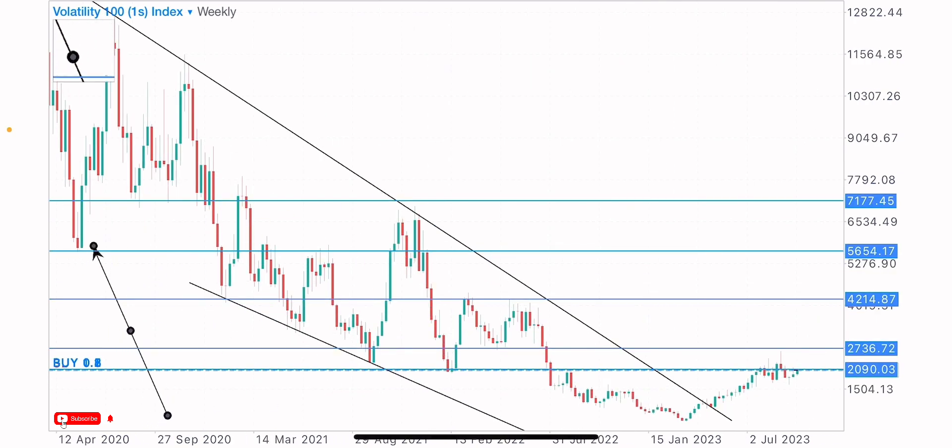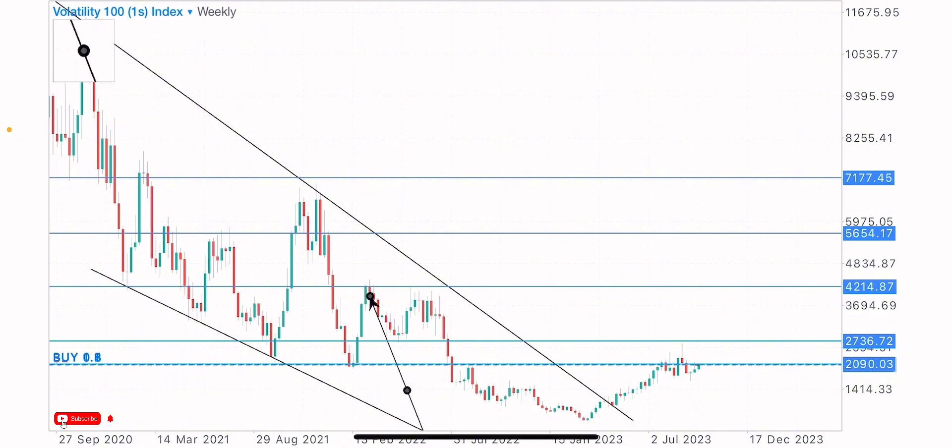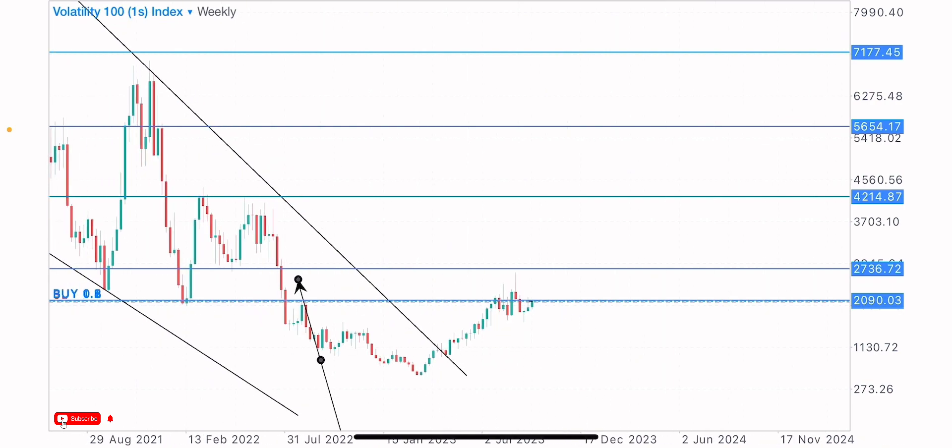We got this level too as support — market bought from here. The level got broken and was retested as resistance. We can see the break and retest of this level, then a sell to the downside. Market came back to this level multiple times and sold back to the downside each time. This level also acted as support where market bought from, then as resistance. These are key levels and zones which the market reacted on in the past and is likely to react on in the future.